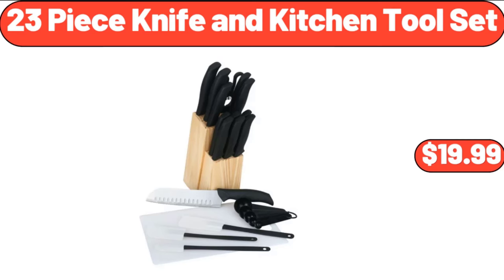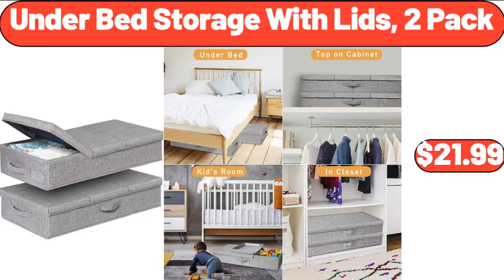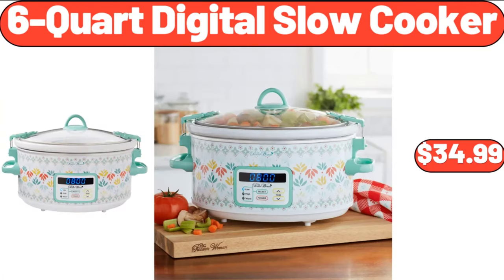23-piece knife and kitchen tool set, $19.99. Under-bed storage with lids, 2-pack, $21.99. 6-quart digital slow cooker, $34.99.